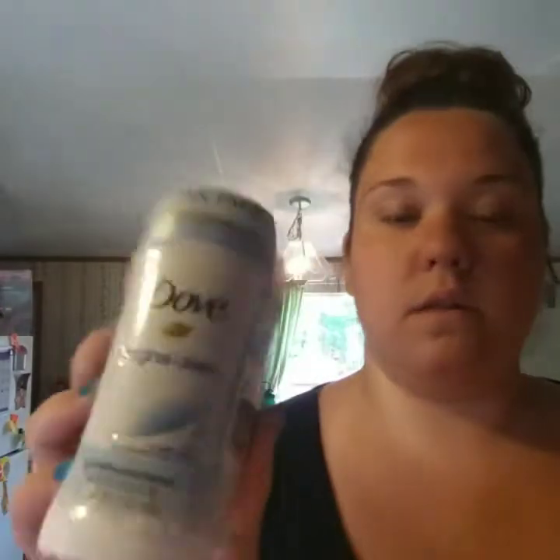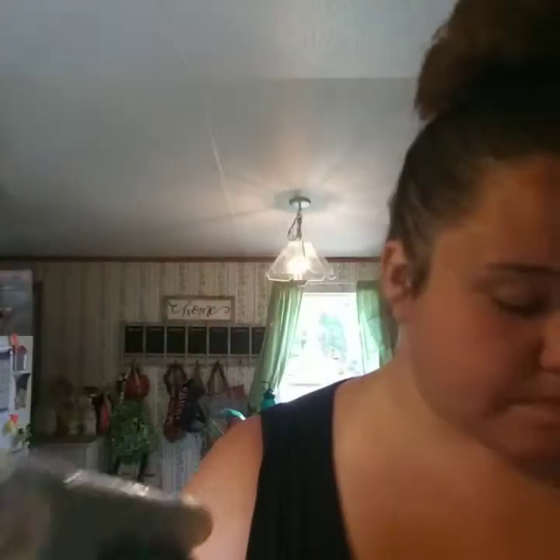I needed deodorant, so I grabbed the Dove Original Clean. It was $4.83 for two — pretty good deal.